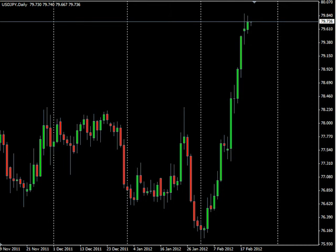Hello and welcome to the Daily Forks report for February 21st. We are looking at the US Japanese yen pair.